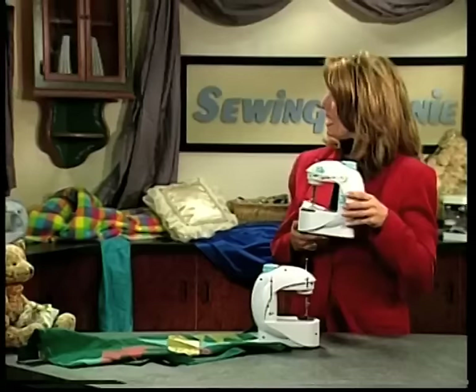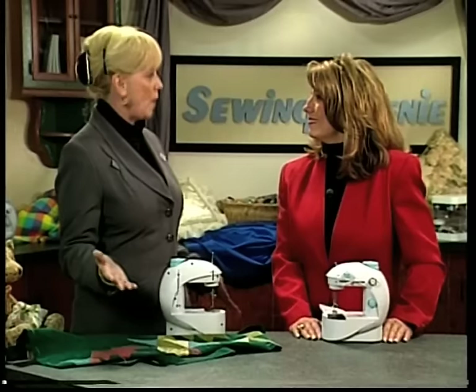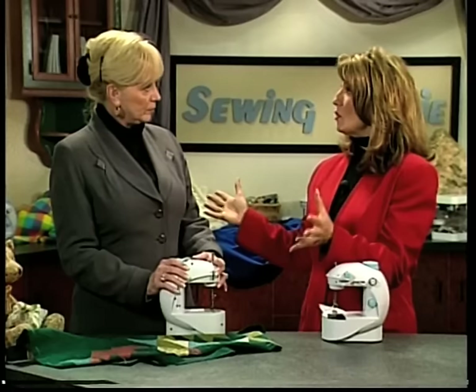Sounds impossible? Just watch. Come on in, Vanessa. Hi, Connie. Hi, welcome. Thank you. How long have you been sewing? Actually, I've been sewing since I was a little girl around eight years old, and I had to use my mother's big, bulky, old-fashioned machine. And the big chore was getting it out of its case and onto the table, and then you had to thread and rewind bobbins, and by the time you were ready to sew, two hours went by.